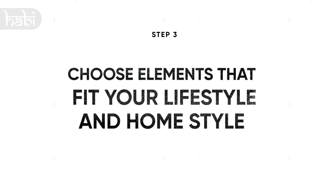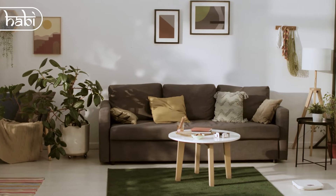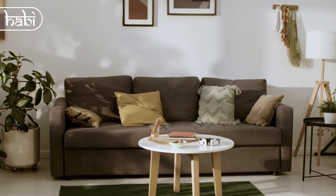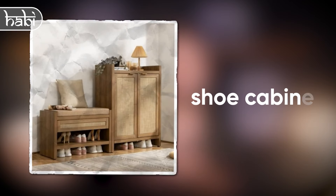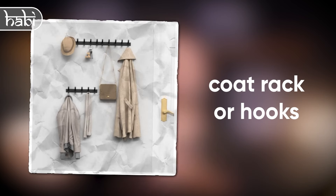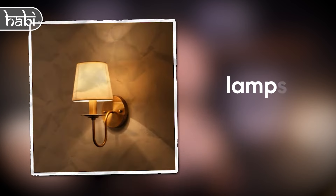Step 3: Choose the elements that fit your lifestyle and home style. Find items that match your lifestyle and the look of your home. Aim for a mix of functional and decorative pieces to create a practical and stylish entryway. Common functional items include a console table, shoe cabinet, chair or bench, welcome mat, coat rack or hooks, catch-all tray, mirror, baskets, and sconces or lamp.